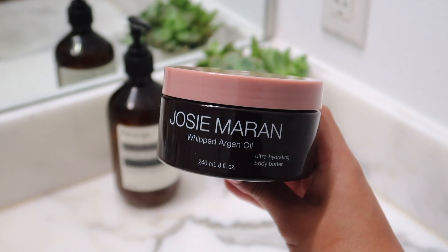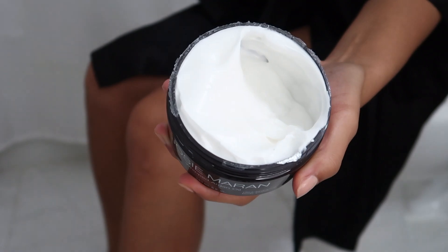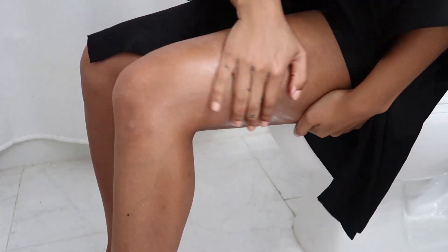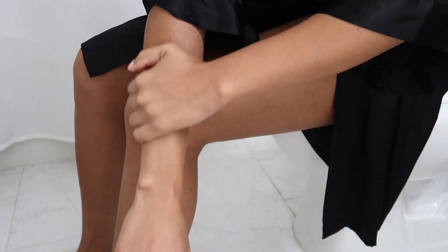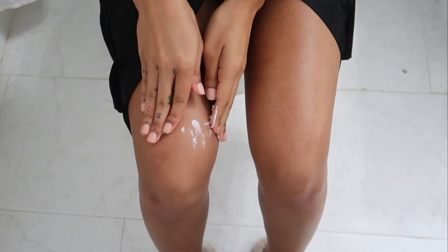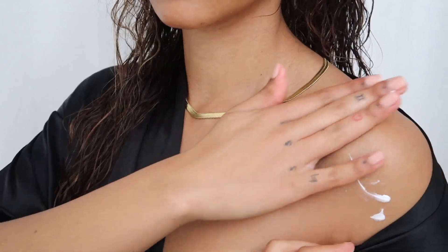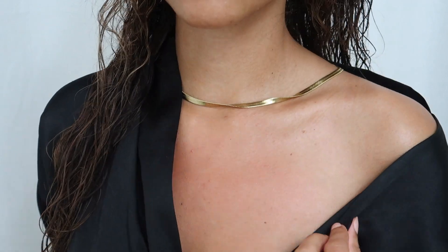Then I go in with Josie Maran's whipped argan oil cream. It is this super thick and creamy lotion that just feels amazing — like you're putting butter on your skin, but it's not too thick and it doesn't clog your pores. It also doesn't have a really strong scent, which I appreciate because overly scented products and too much perfume tends to irritate my skin. Just look at the nice little glow and sheen it leaves.